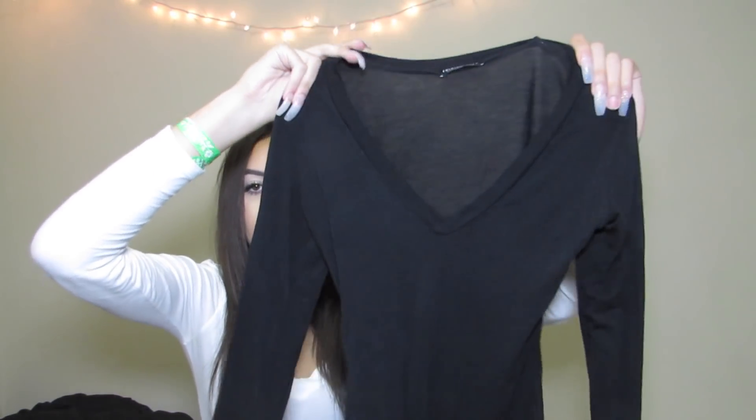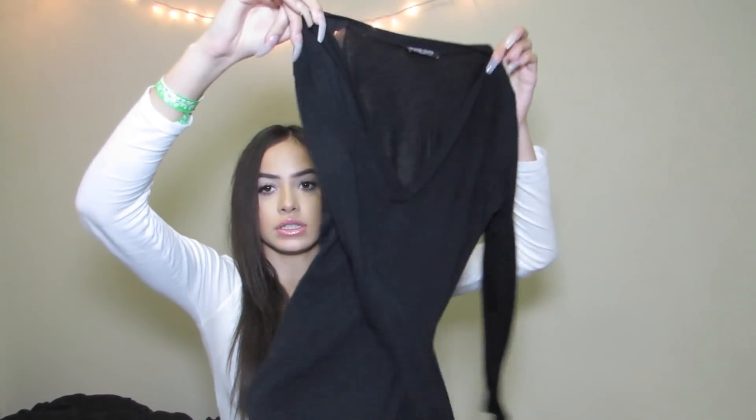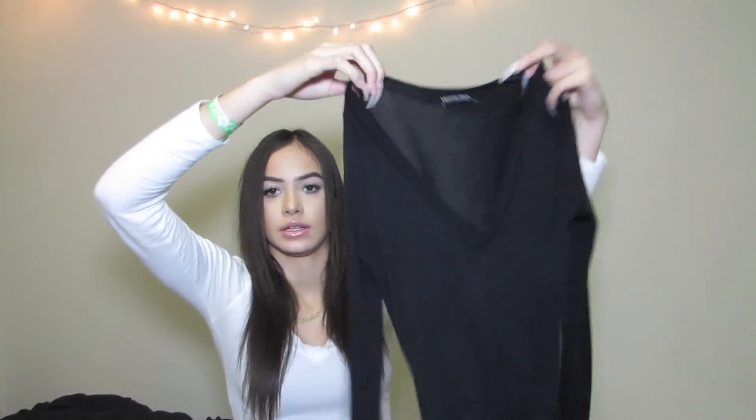Then I just got this one-piece v-neck bodysuit. It's really basic — kind of like the shape I'm wearing right now except this one is a bodysuit. It's just a basic v-neck.